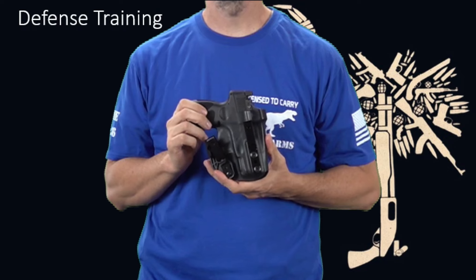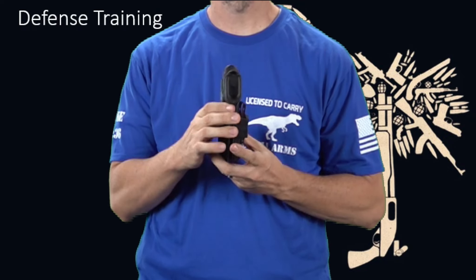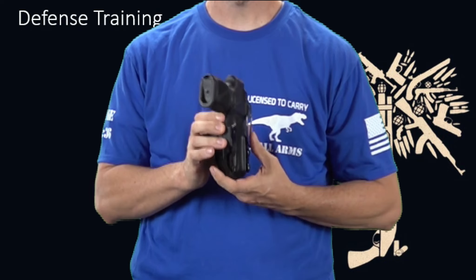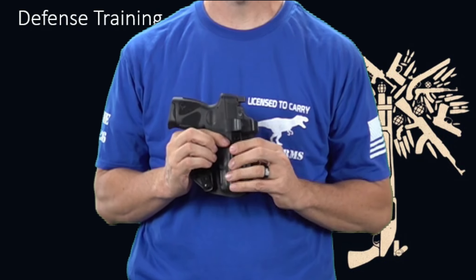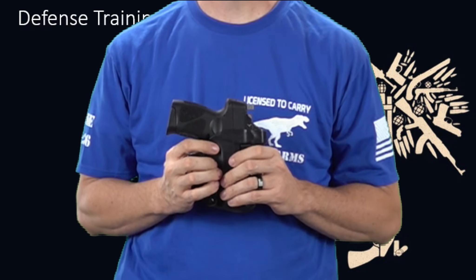Third, does it have a belt wing to push the grip — belt wing here — to push the grip into the body as well, just like that. This provides better concealment, a better feel, and effective carry all around. It won't feel sloppy while bending and moving during your daily routine.